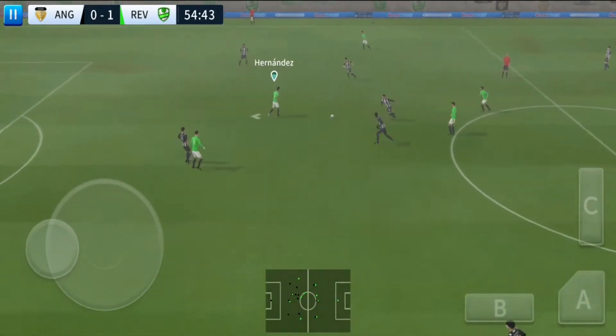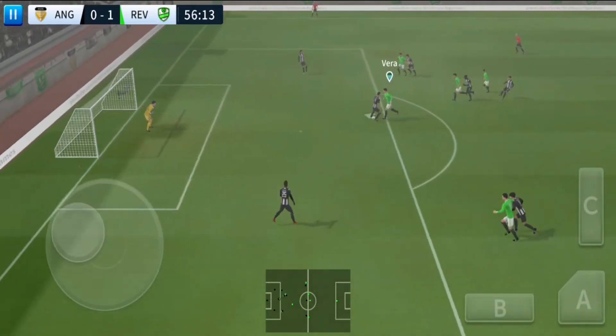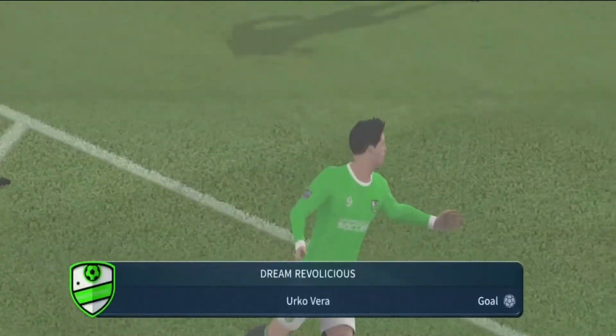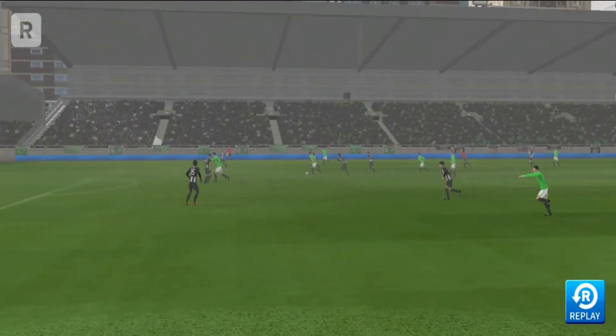Oh, there's an opening here — shoots — and that is a fantastic goal! Let's see a replay of that crucial goal.